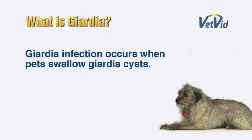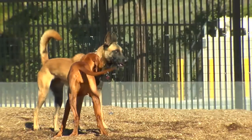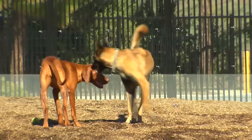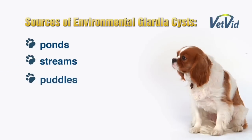Pets are infected with Giardia when they swallow or ingest Giardia cysts. There are two ways that pets can come in contact with Giardia cysts. Firstly, they can contact another pet that is infected with Giardia and become infected during social greeting. The other way pets will become infected with Giardia cysts is from the environment. Sources of environmental contamination with Giardia cysts include ponds, streams, and even puddles.